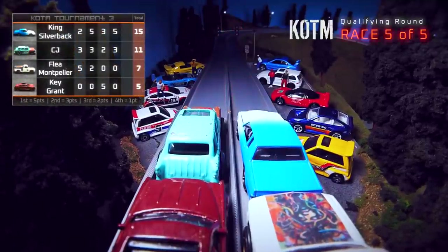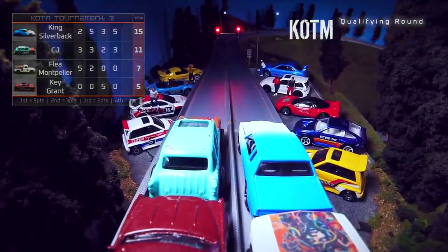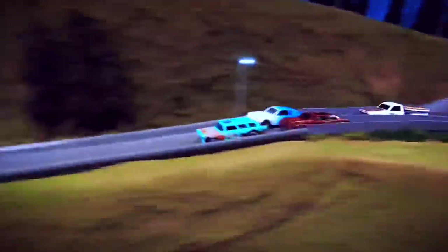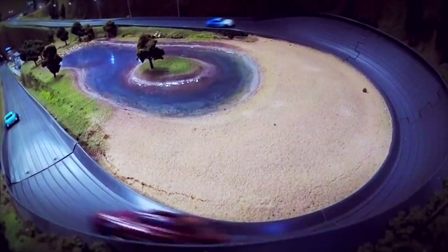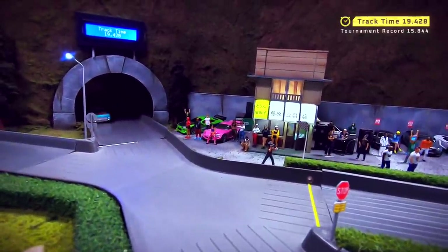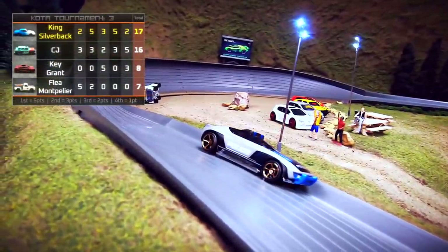Here we go with race five. The drivers are lined up based on their points — King Silverback in the pole position, CJ next to him. Four points separating them. The only chance CJ has is if Silverback wrecks and he gets first place. CJ out in the lead as they approach the open section. Key Grant cutting off Silverback. Flea Montpelier wrecks again on turn two. Silverback is still in the race, and CJ will pick up the win, followed by Key Grant. Silverback takes third. Silverback will take the overall win by one point.